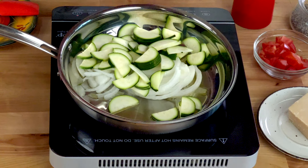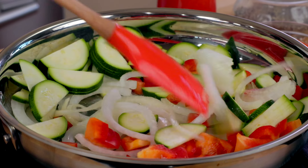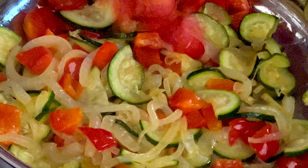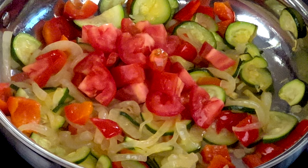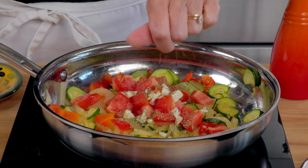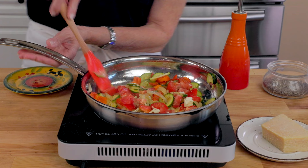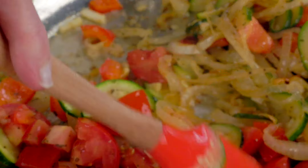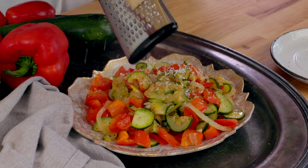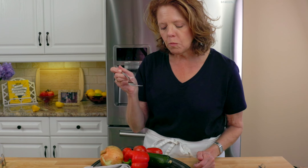Heat one tablespoon of olive oil in a 10-inch skillet over medium-high heat. Thinly slice half of a small onion and add it to the skillet along with one thinly sliced small zucchini, one chopped small red pepper, and one-eighth of a teaspoon of salt. Cook for about eight minutes, stirring occasionally until the vegetables are slightly tender. Stir in one chopped small tomato — I like using Roma or plum tomatoes because they're the perfect size — one clove of minced garlic, an eighth of a teaspoon of Italian seasoning, and an eighth of a teaspoon of black pepper. If you don't have Italian seasoning, use a pinch of dried basil and dried oregano. Cook stirring occasionally for three minutes.